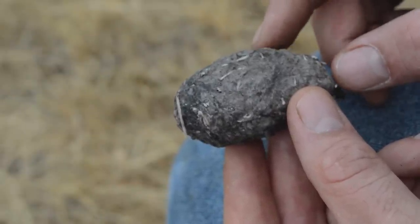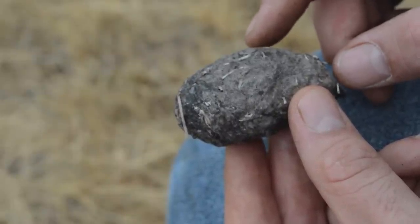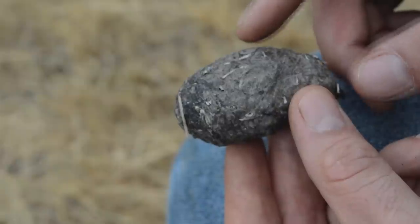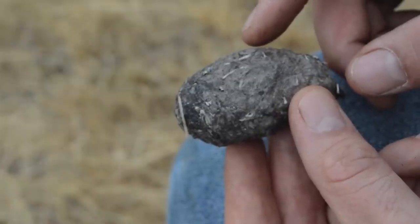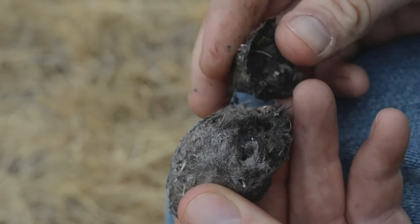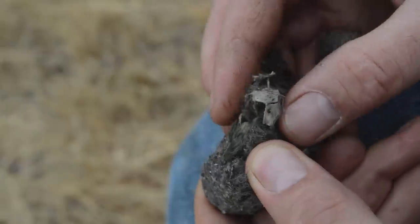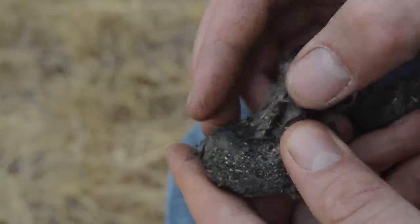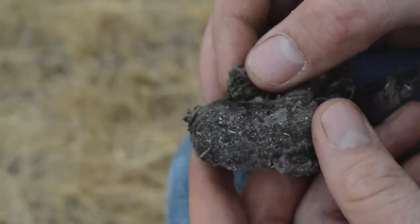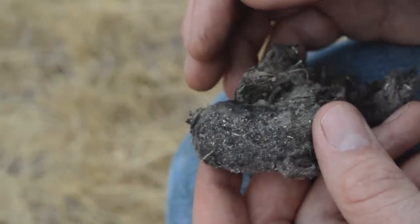What we have here is an owl pellet. When they swallow prey whole they actually digest the meat and then cough up the bones — so they don't poop it out, they just cough it up. It's kind of fun to see what they eat. You tear this open, you can see all that hair, you can see bones and skulls in there. Here's some mice skulls right there, so it's kind of fun to dissect these and see how diverse their diet is.